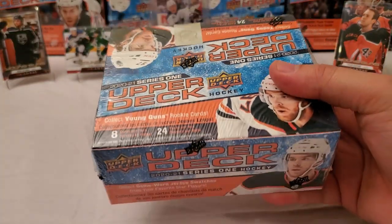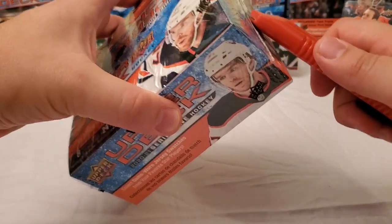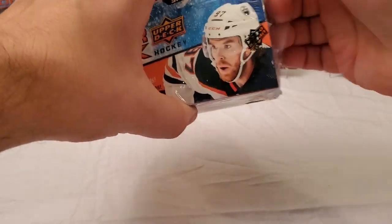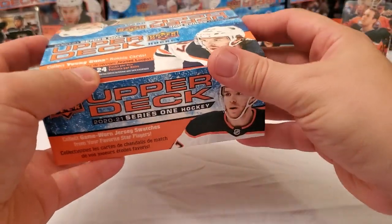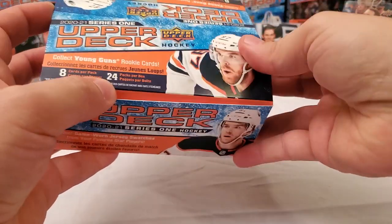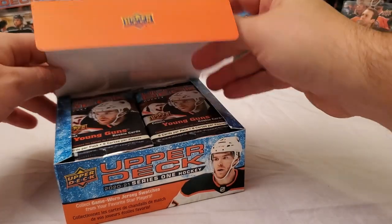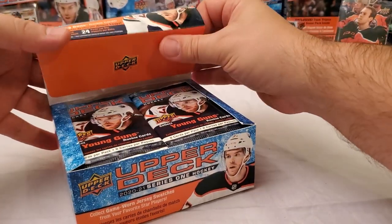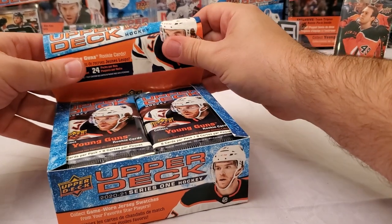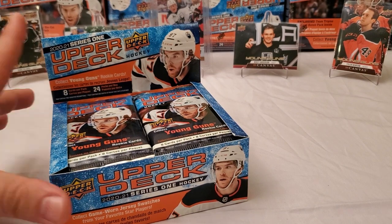Today we're going to do a retail box of 2021 Upper Deck Series 1 hockey, hunting for Alexis Lafreniere. I've done a lot of this off-camera because I'm really determined to pull some Lafreniere's for myself. I've bought into two hobby box case breaks, and I own the Rangers for both. Neither has broken yet, so I'm hoping for some luck there — maybe even a high gloss or an exclusives. But I do want to pull my very own on camera today.